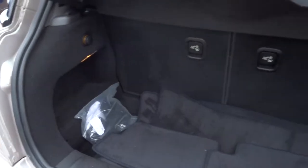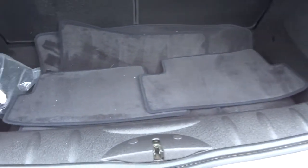Good space in the boot, seats also fold down as well. Floor mats there.